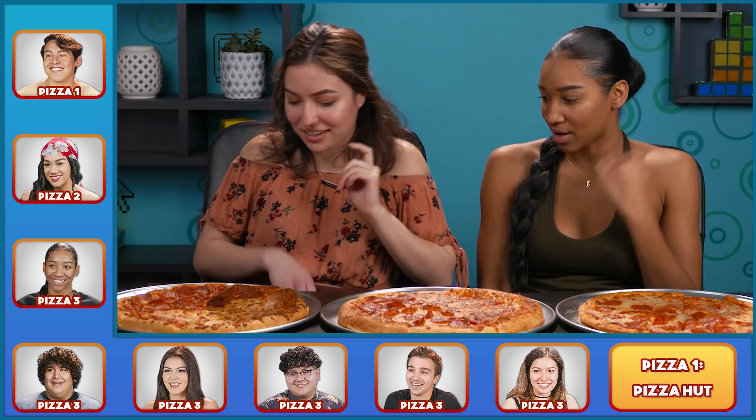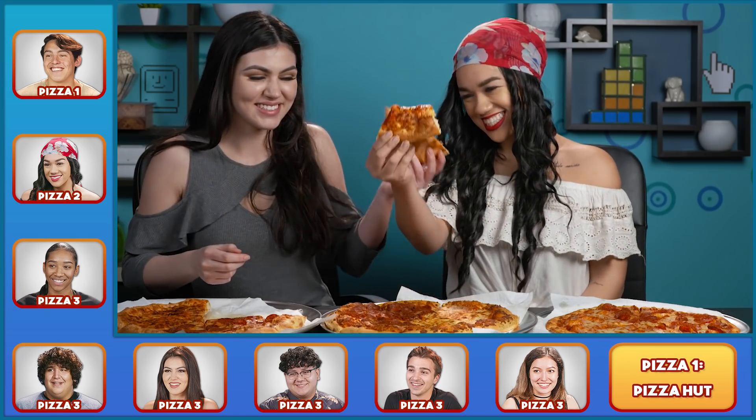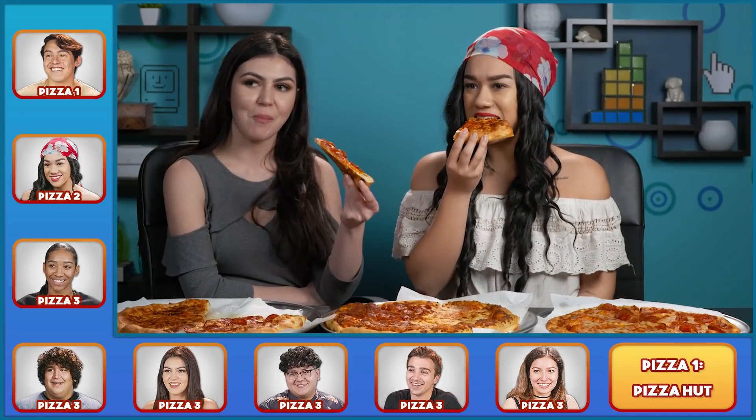First, try pizza number one. What do you want, pepperoni or cheese? Pepperoni. I know what this one is. Cheers! Yeah, I know what this is. Little Caesars. No? It's good. It's a gets-the-job-done kind of pizza.